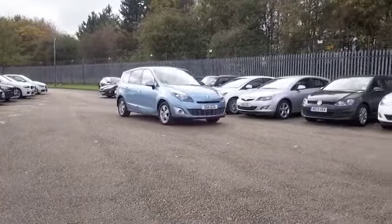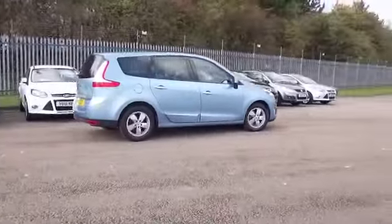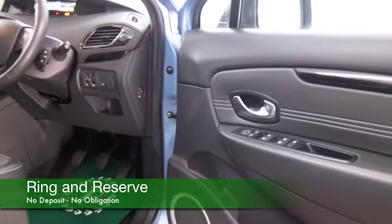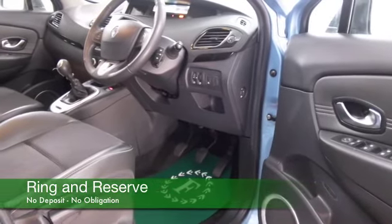You've also got Bluetooth, all-round electric windows, and a decent-sounding CD and radio system. It's only covered about 34,000 miles, and take it easy on a nice long run and you'll be getting fairly decent fuel economy — mid-40s MPG.